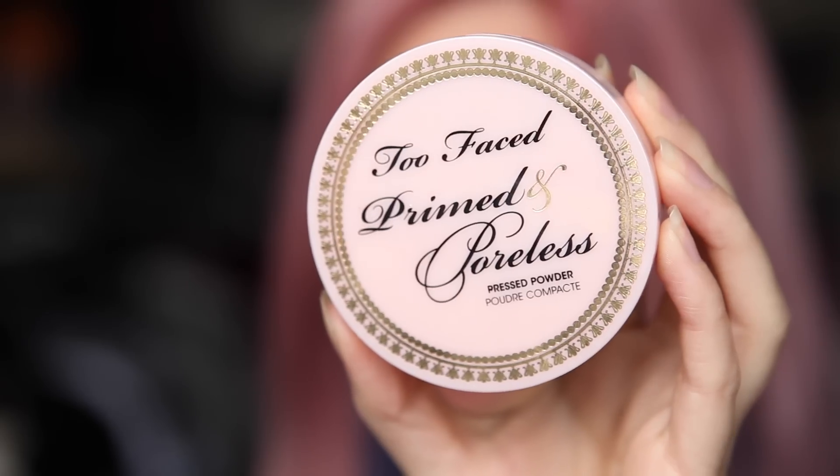And I got the Too Faced Primed and Poreless Pressed Powder. If you watched my chatty first impressions video, you'd have seen this in that. I need to use this with my normal foundation to see if it really does prolong the makeup more than my normal powder.